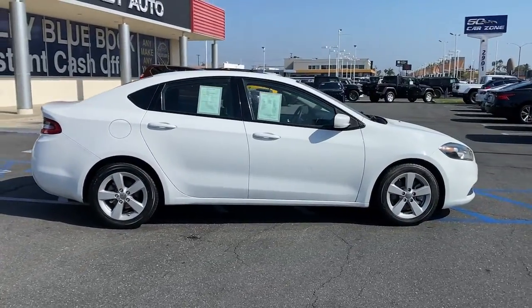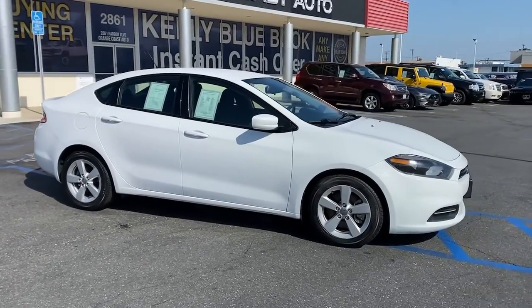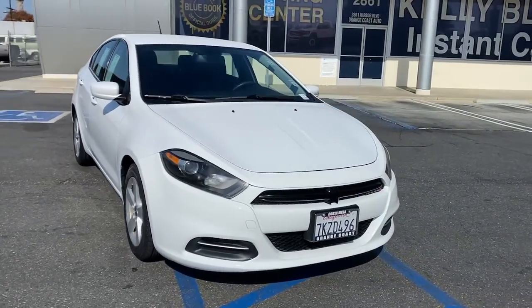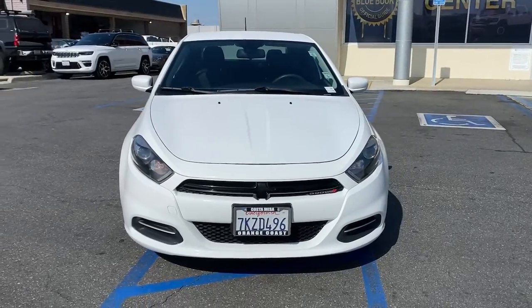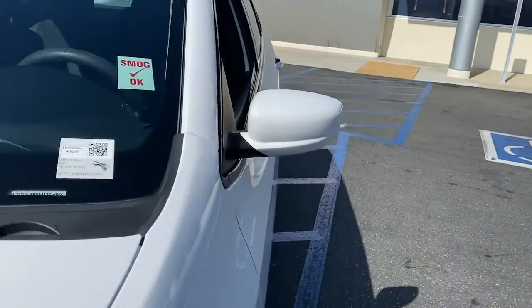These are just some of the great options this vehicle comes with: keyless entry, four-cylinder engine, iPod and MP3 input, aluminum wheels, electronic stability control, Bluetooth, vehicle anti-theft system, intermittent wipers, pass-through rear seat, and variable speed intermittent wipers.